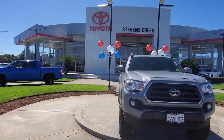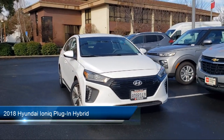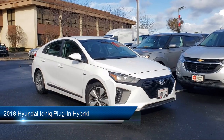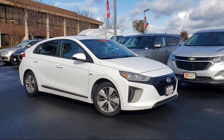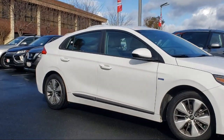Welcome to Stevens Creek Toyota, and here's a look at another one of our great vehicles for sale. It comes equipped with smart device integration, climate control, leather steering wheel with auto tilt-away, auxiliary audio input, HD radio, and MP3 player.